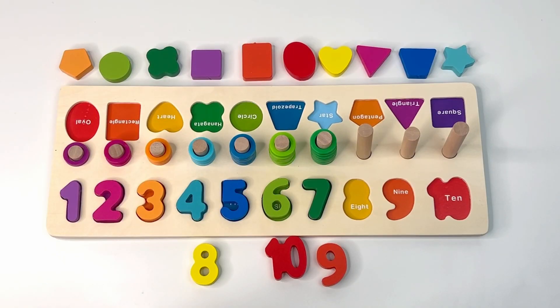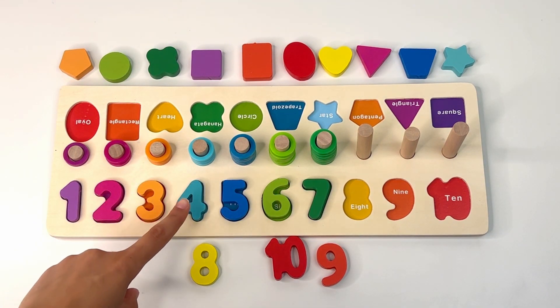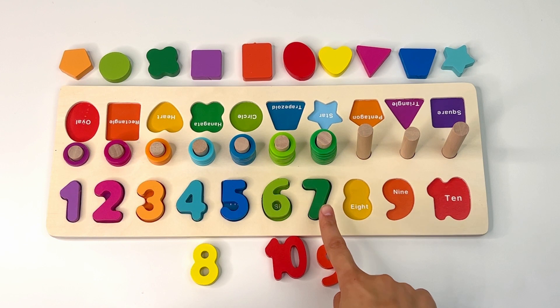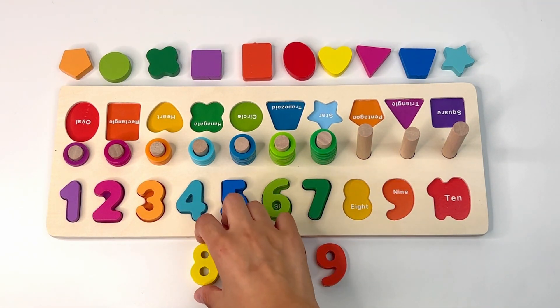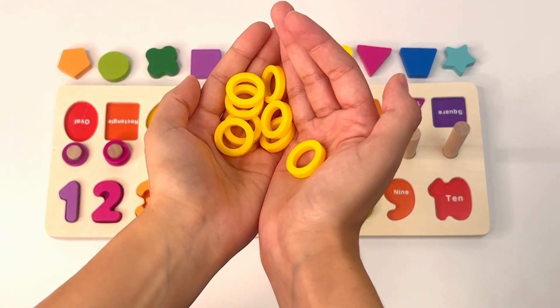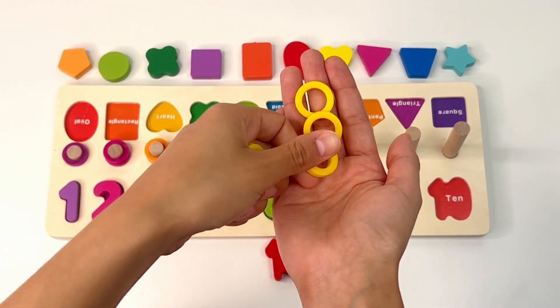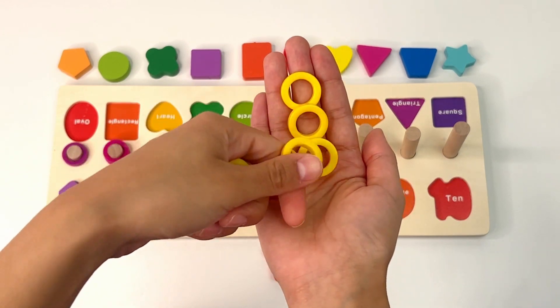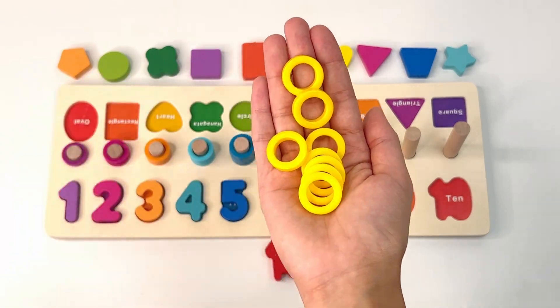You did great. Now let's count together: one, two, three, four, five, six, seven, and eight. Do you see a yellow number eight? Yep, it's right there — number eight. Now let's count the rings: one, two, three, four, five, six, seven, eight yellow rings.